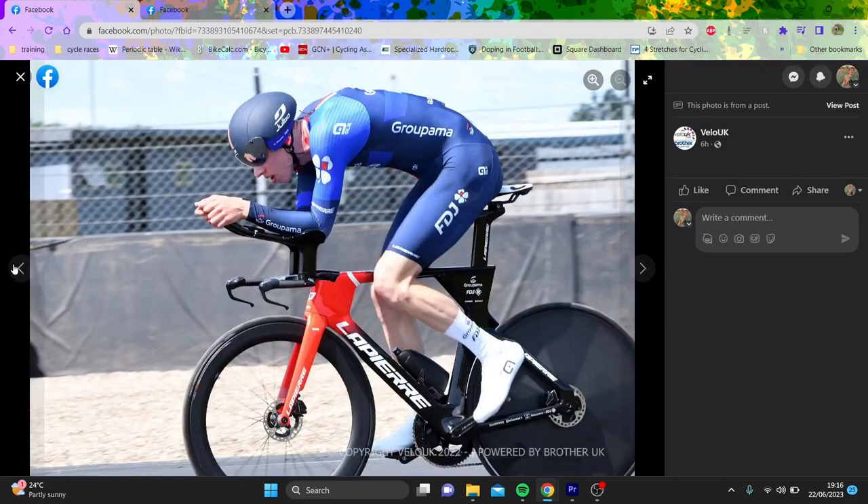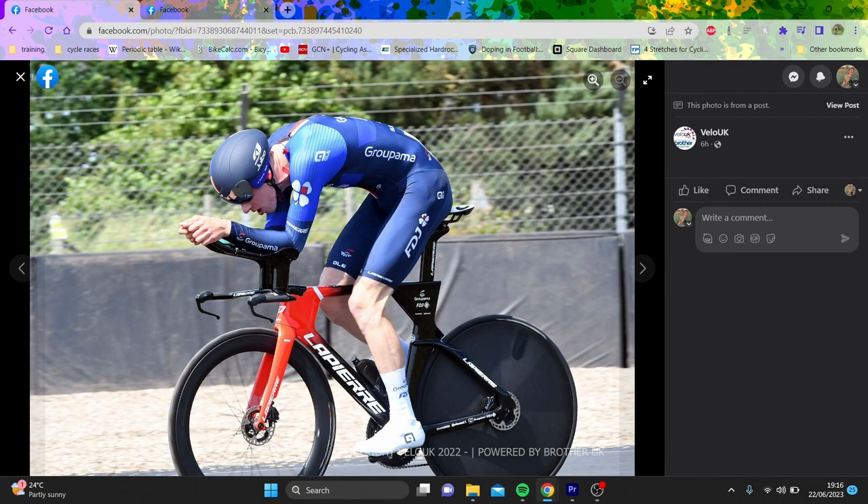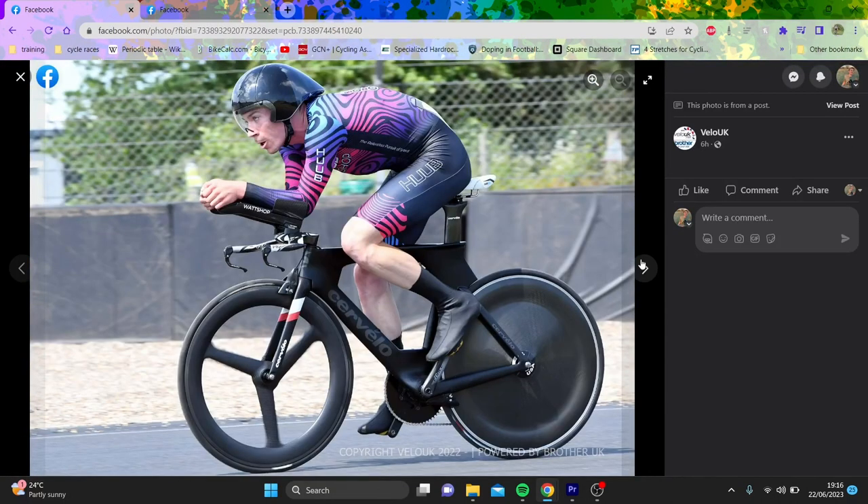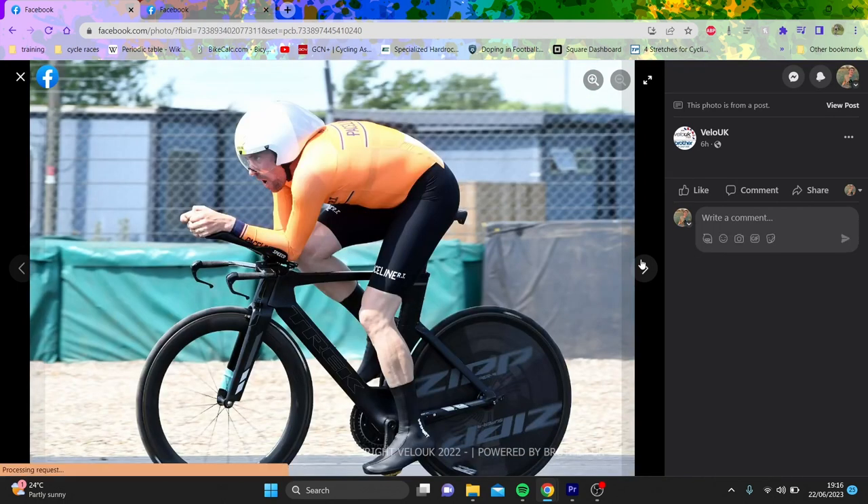Now onto some world tour guys - people were saying Lewis Askey does a million watts. His base position is not great. The Jalvo helmet isn't really doing much - it looks really short and stubby. The FDJ will have custom bar and stems but it doesn't look like they're really doing much for him. He definitely needs this raised up a bit, maybe longer and at a higher angle. Front wheel could be deeper, tires should be Continental TTs. Lapierre frame, not terrible - frames these days there's not a massive difference between them.